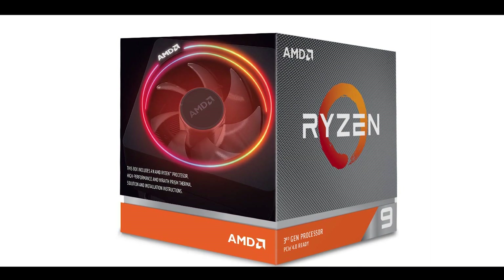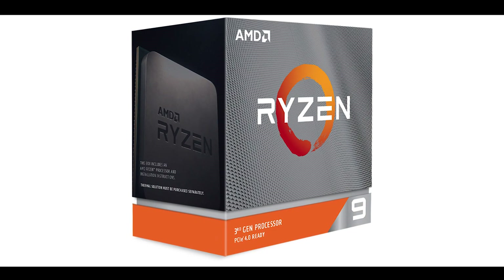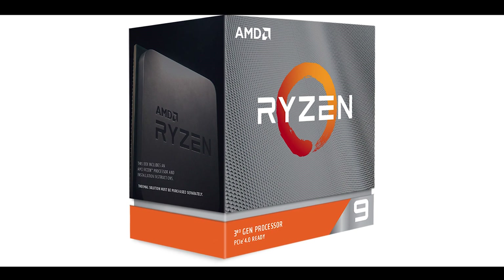AMD has the 3900X with 12 cores and 24 threads, and the 3950X with 16 cores and 32 threads. And here we have Intel coming in with 10 cores, 20 threads — and that's not even available now. It will be available, maybe, in April 2020.